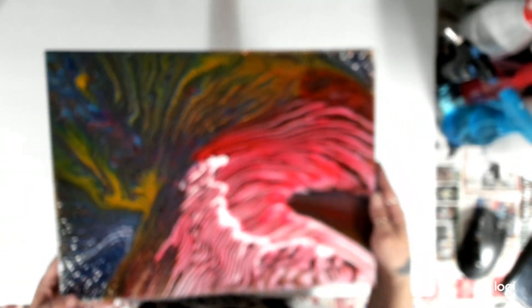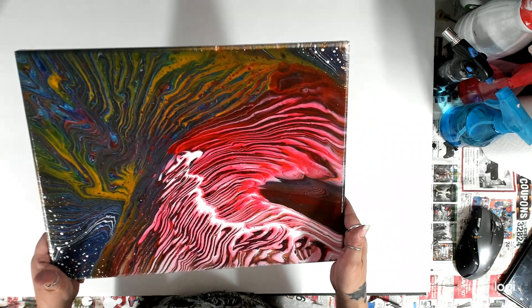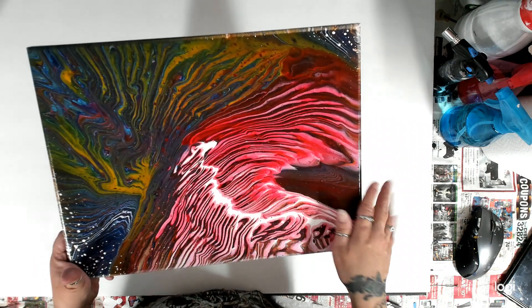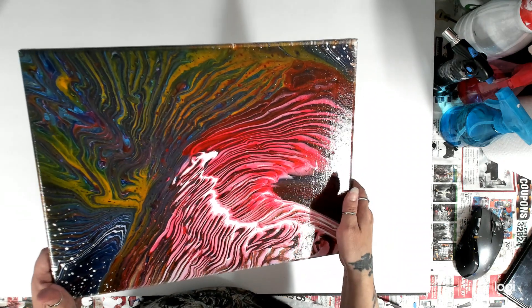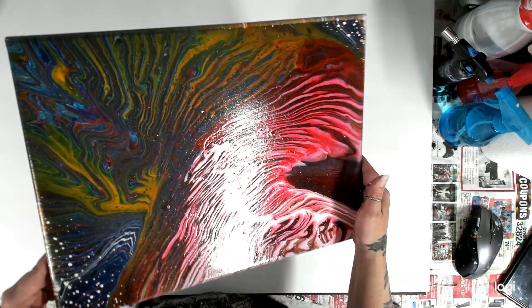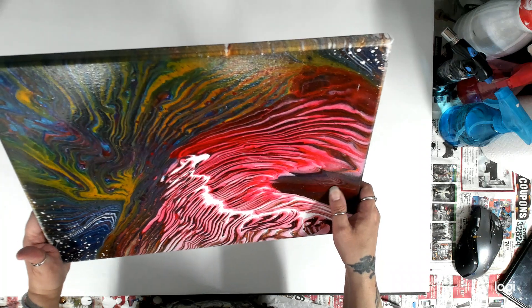This one is newer — I did this one not long ago, trying to get away from my blues and purples again. This was a leftover paint pour, I believe. I honestly do not remember how I did this or if I made a video on it. There's a little dent from the paint. It kind of looks like a tornado right there — that's pretty cool.